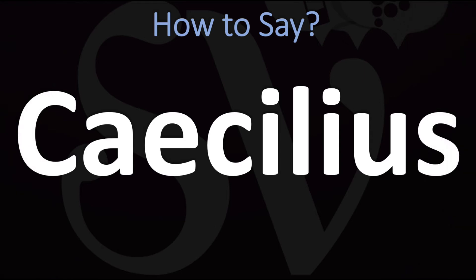We are looking at how to pronounce this Latin name, as well as how to say more interesting Latin words, so make sure to stay tuned and consider subscribing. How do you go about pronouncing it? Caecilius. Caecilius — pretty straightforward once you know it, and now you know.